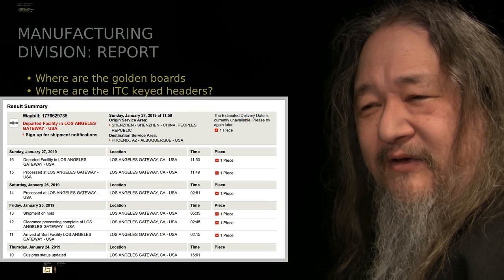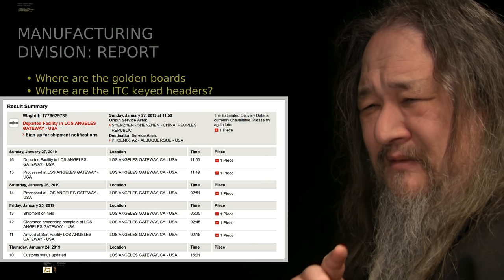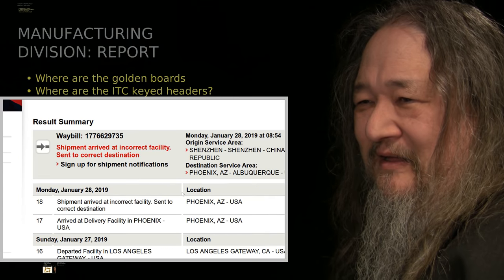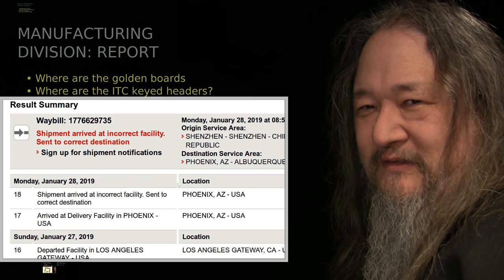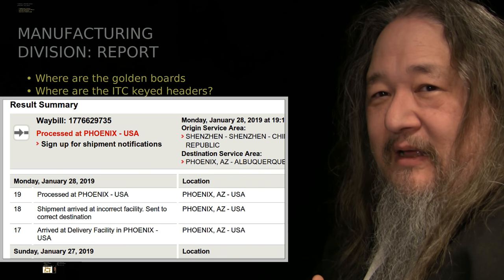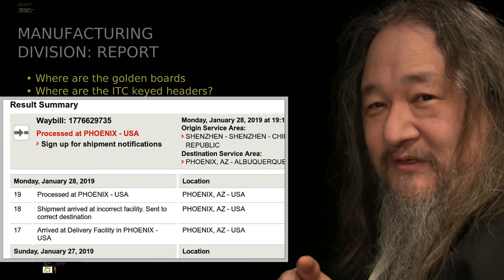Sunday it finally headed out again. Normally these packages go to Phoenix, and they get from LA to Phoenix to Albuquerque to me in one day, which has always amazed me. But shipment on hold did not amaze me. In fact, on Monday, the shipment arrived at incorrect facility in Phoenix. So it's processed at Phoenix, but I still don't have the circuit boards yet.